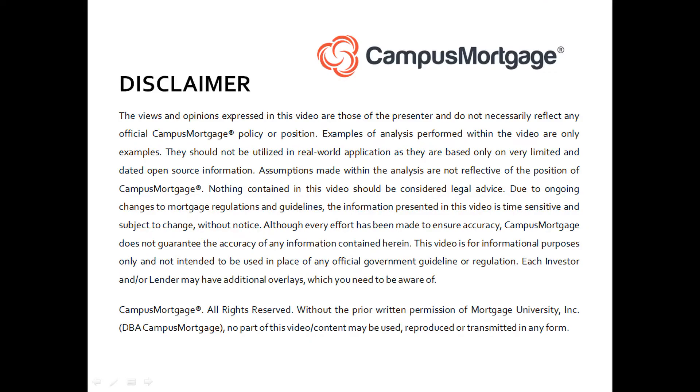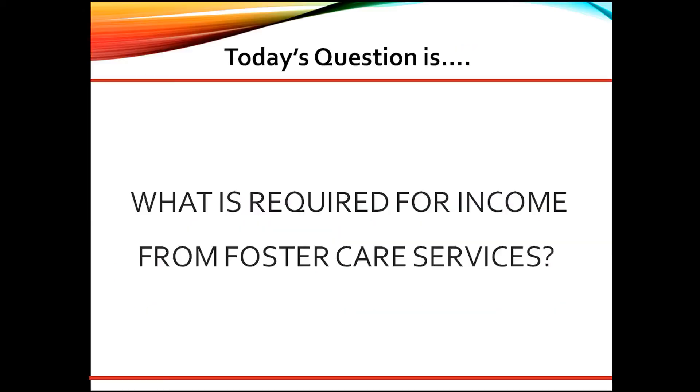Hi, everyone. Welcome back to Ask the Instructor, presented by Campus Mortgage. Today's question is: what is required for income from foster care services?